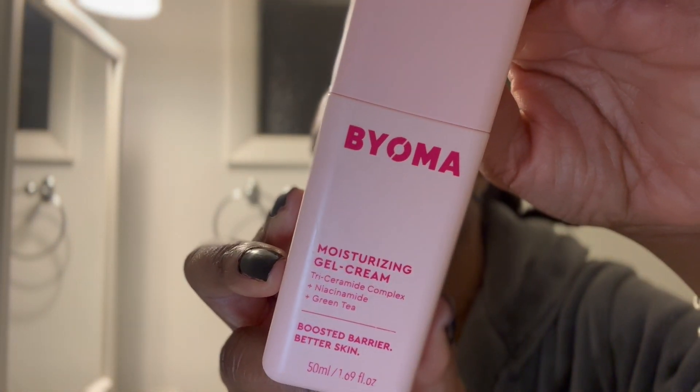Lastly is the Bioma moisturizing gel cream. This is another product you can use morning and evening — it's going to hydrate and balance your skin. It's very deeply hydrating and moisturizing, going to lock in everything you did and create a nice barrier for the skin to rejuvenate itself overnight, because cell turnover happens every evening.